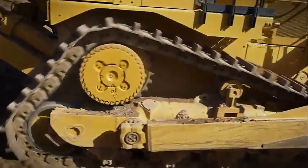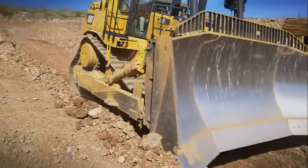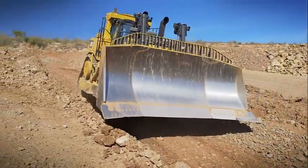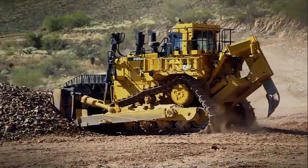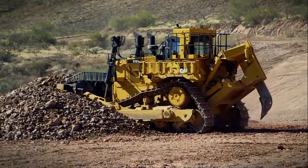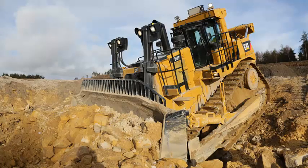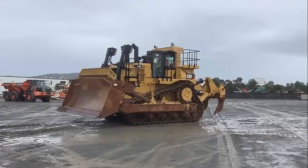The Caterpillar D10 T2 is equipped with advanced technology that helps to improve productivity and safety on the job site. The machine features the Cat Product Link telematics system, which provides real-time data on the machine's performance and usage. This allows operators to monitor the machine remotely, identify potential issues before they become major problems, and optimize performance to reduce fuel consumption and operating costs.